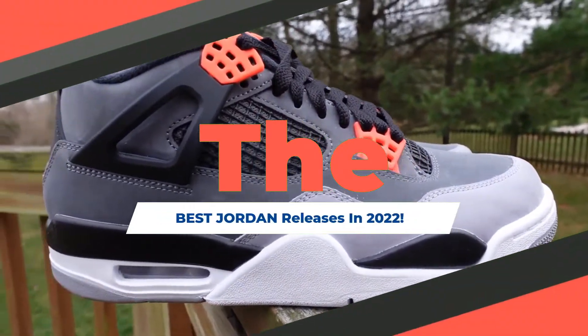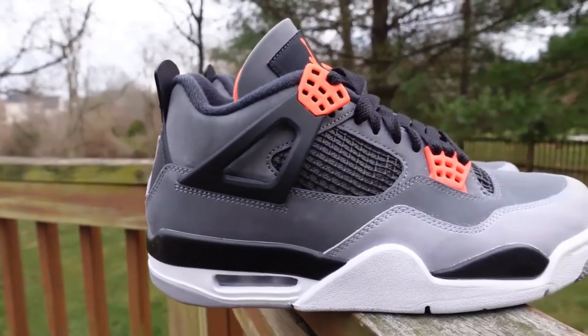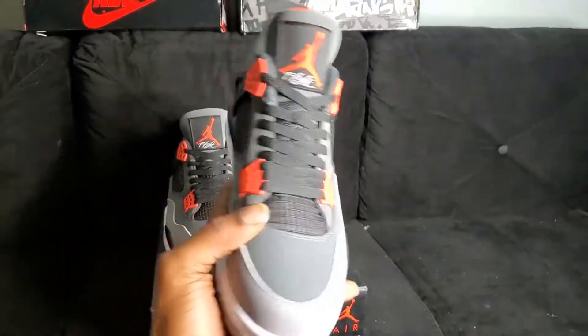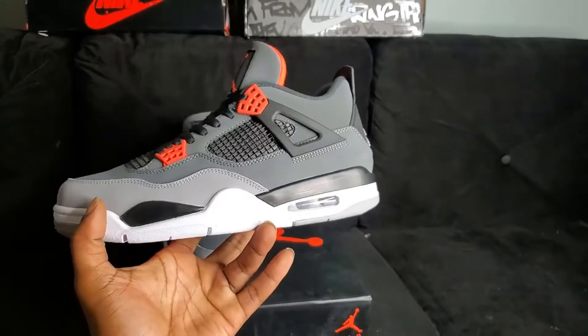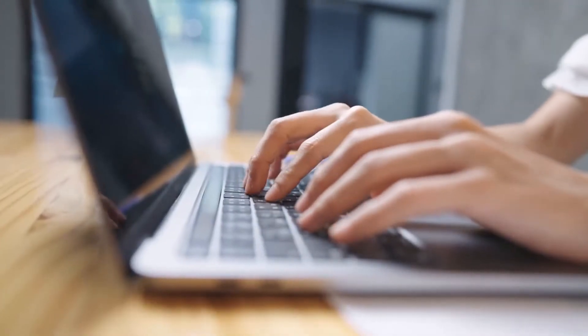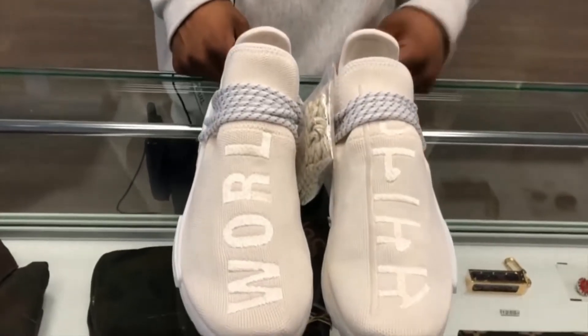So let's take a look at the best Jordan releases in 2022. This video is sponsored by BrickRadar.io. If people want to start out sneaker reselling, they have the best opportunities with their cook group. Their website monitors automatically calculate the profit of thousands of sneakers every single day and will post a message in their cook group once they find a profitable sneaker, saving you a lot of time doing research yourself.